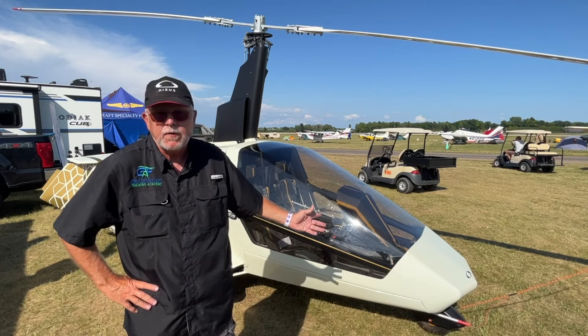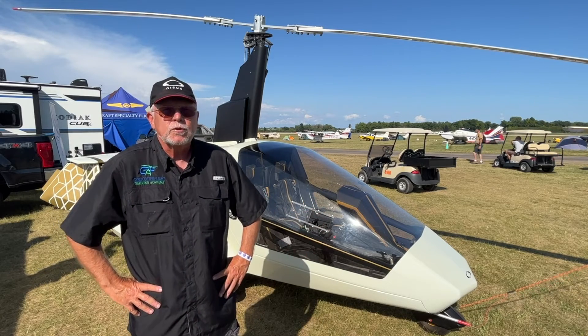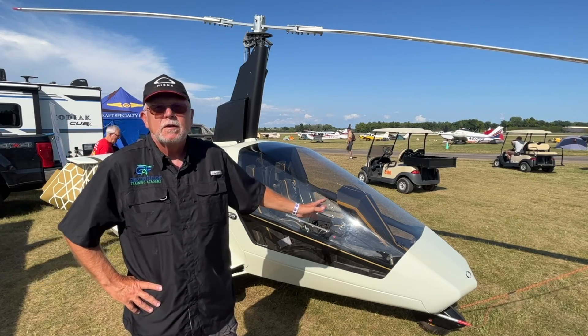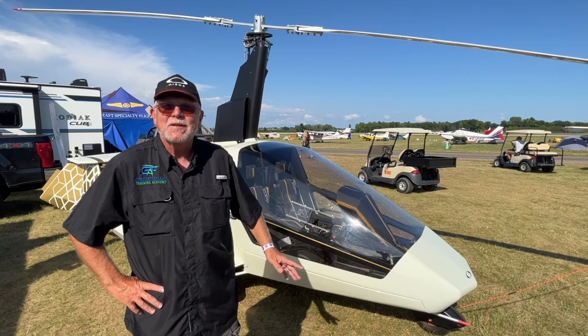The seats in this thing are just fantastic. Being a flight instructor who teaches in several different makes and models of aircraft, I could teach in this all day. The others, after a couple of hours, I need to take a break.